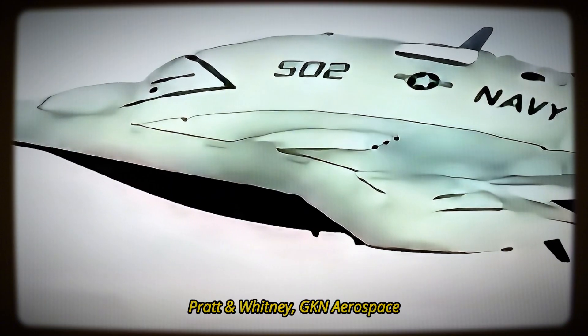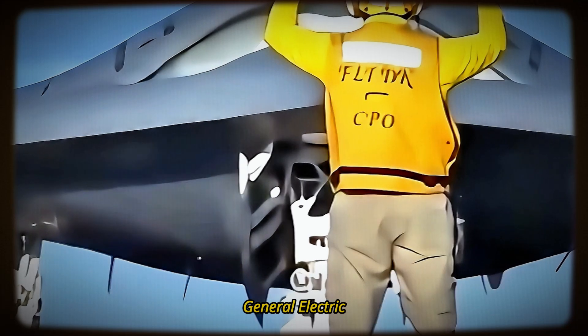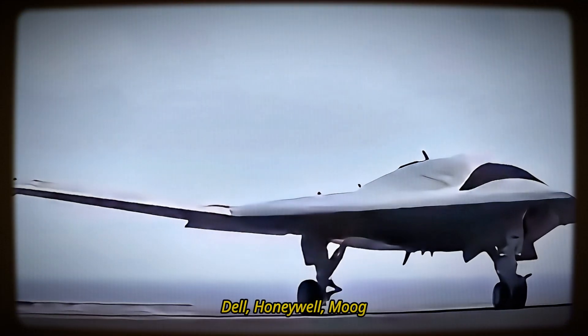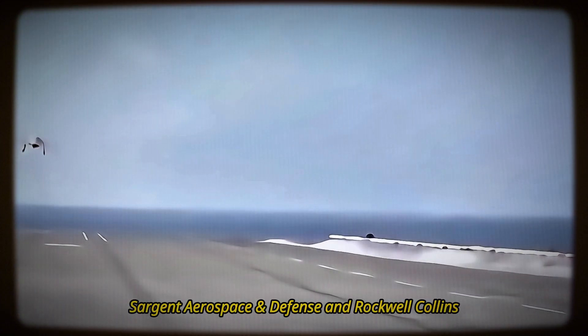The X-47B project involved several subcontractors, including Lockheed Martin, Pratt & Whitney, GKN Aerospace, Eaton, General Electric, UTC Aerospace Systems, Dell, Honeywell, Moog, Wind River, Parker Aerospace, Sargent Aerospace and Defense, and Rockwell Collins.